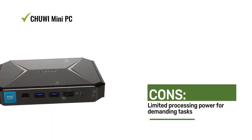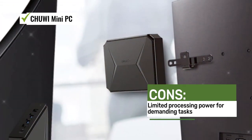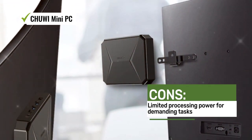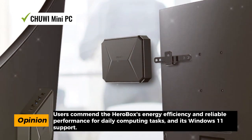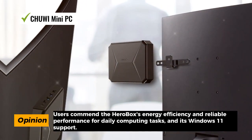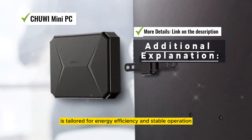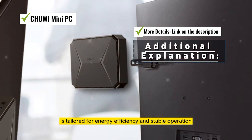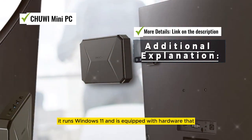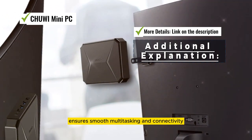Users commend the Harrowbox's energy efficiency and reliable performance for daily computing tasks and its Windows 11 support. Chewy's Harrowbox Mini PC is tailored for energy efficiency and stable operation, equipped with hardware that ensures smooth multitasking and connectivity.